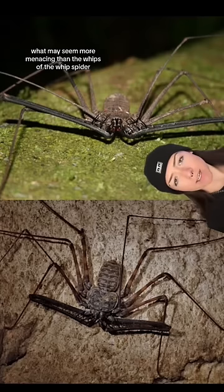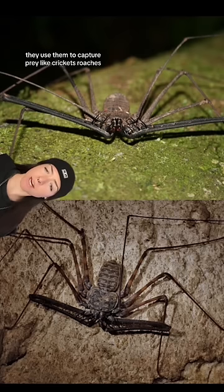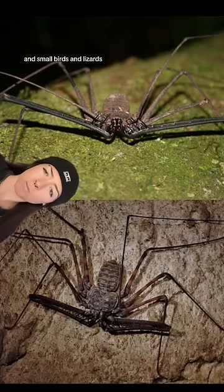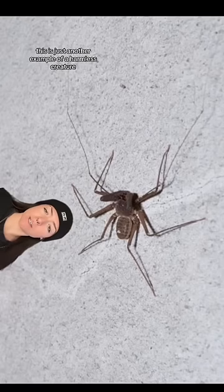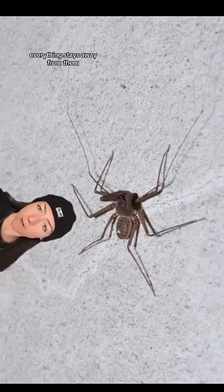What may seem more menacing than the whips of the whip spider are their pedipalps. You can kind of think of them as jaw claws. They use them to capture prey like crickets, roaches, and small birds and lizards. This is just another example of a harmless creature blessed by nature to look so godforsaken everything stays the fuck away from them.